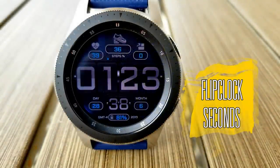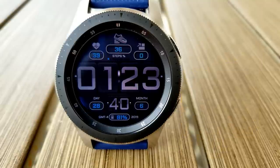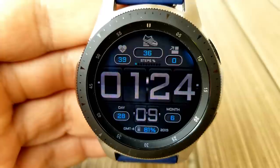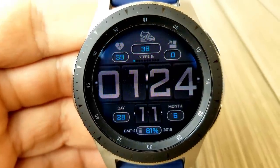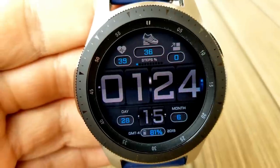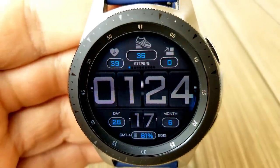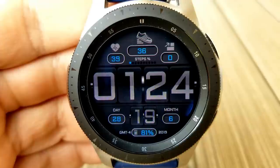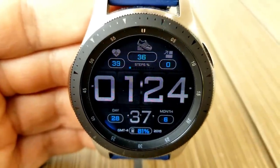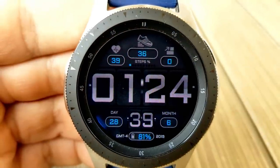Here's a very easy to read digital watch face that has large and bold retro style digits for the time, and like the previous face you also have lighting effects whereby a single tap on the face changes the background from a solid black to a lighter monochrome theme. For features here you have your full date at the bottom along with a power remaining indicator, and in the top half you have your heart rate and step count.